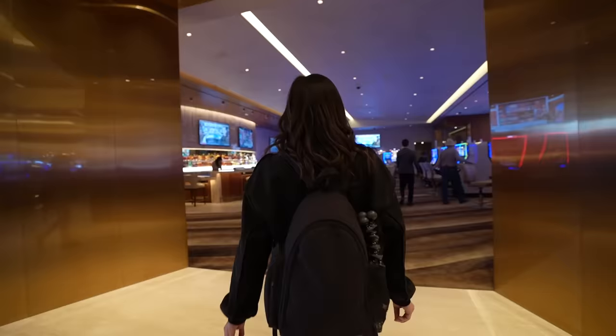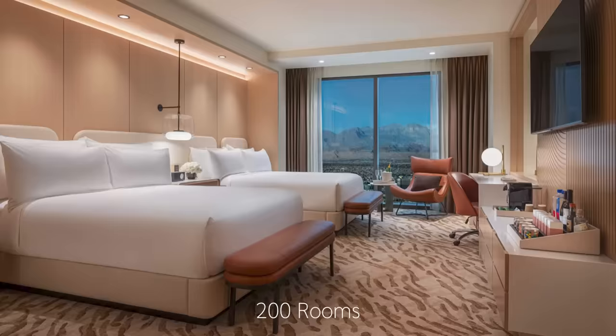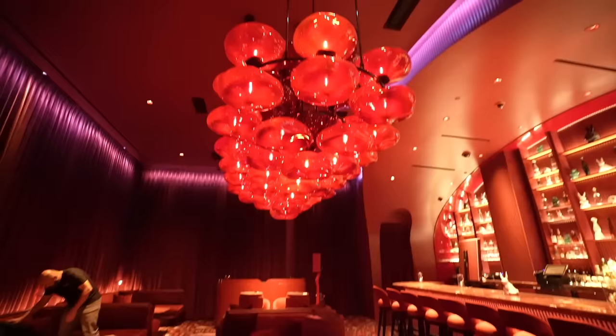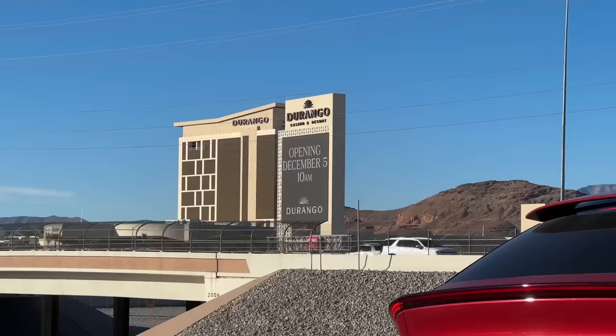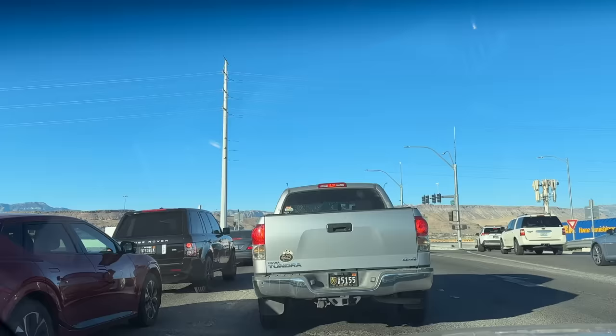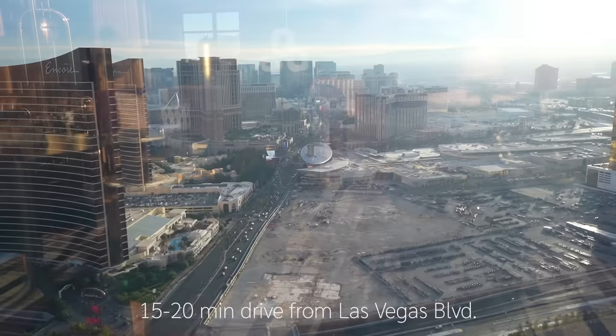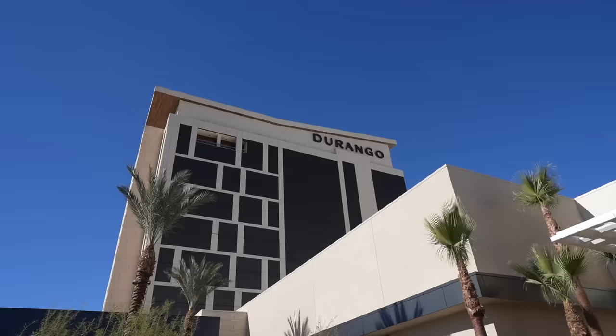We are here at the Durango Hotel and Casino. It has a total of 83,000 square feet of casino space, 2,200 slot machines, 200 rooms, and so many different dining options from a food hall to some really fancy places. We are located in the southwest part of town off of Durango and the 215 freeway, which is a booming part of town, and we're only about 15 to 20 minutes away from the Las Vegas Strip.